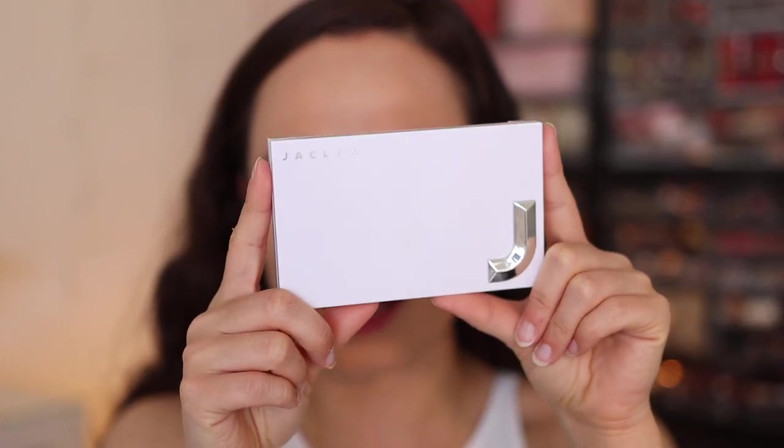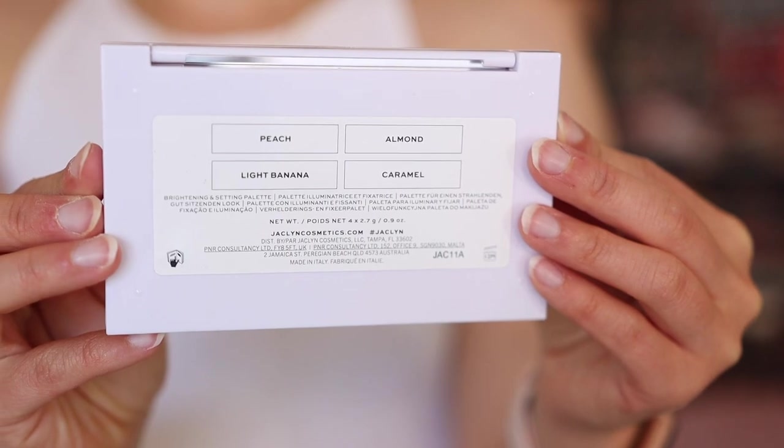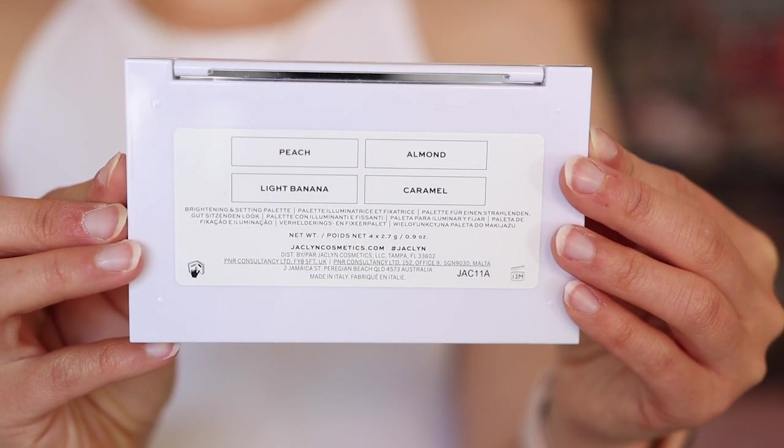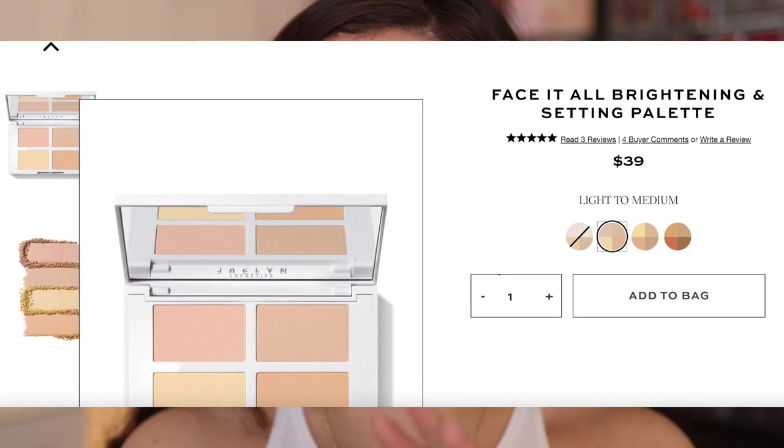The first product that I want to use is the Face It All Brightening and Setting Palette. I imagine this is probably one of the more popular items in the launch. All of the boxes come in just plain silver packaging — pretty cute, definitely her aesthetic. It's white plastic packaging with the J. It's sturdy. I chose the shade Light to Medium. This was $39. As of now, the only shade that is out of stock is the Fair to Light — there are four shades. These are made in Italy with a 12-month shelf life.